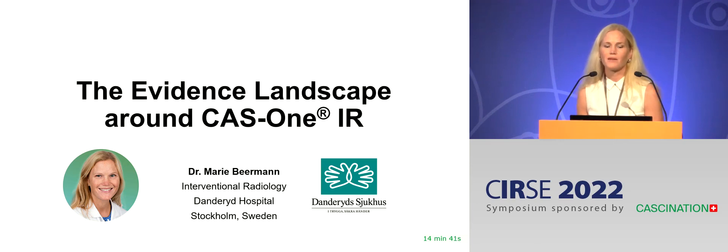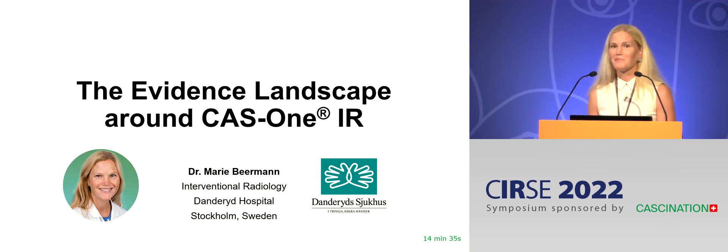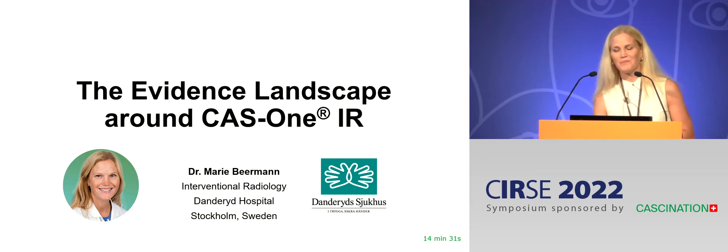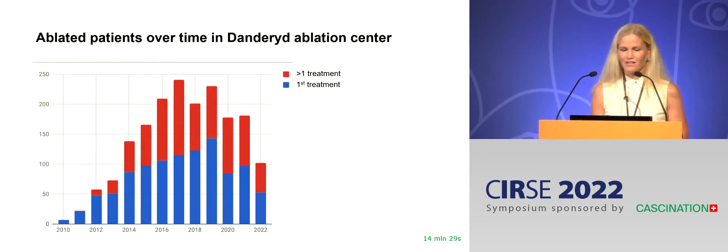I'll talk about the evidence landscape around the CAS1 and also about our own experiences of the system. It's great to be able to do so in real life and not online anymore. I have nothing to declare.